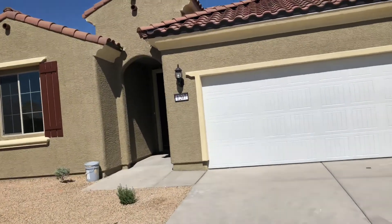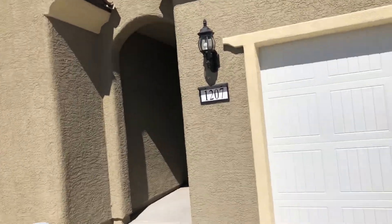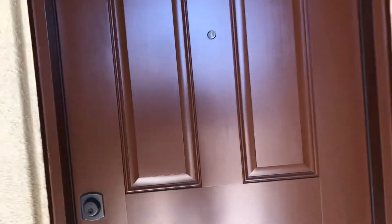This is lot 52 in Horseshoe Ridge. This is a finished home — they're doing a couple little touch-ups on it right now, but pretty much finished. This is the Bellwood plan.